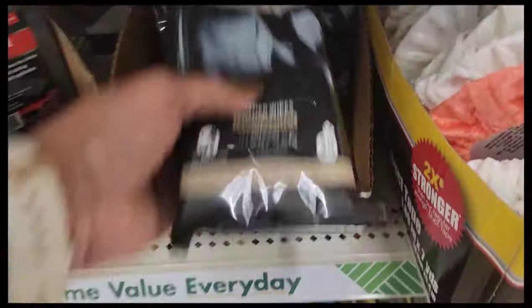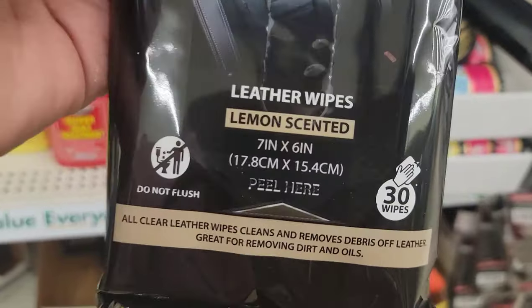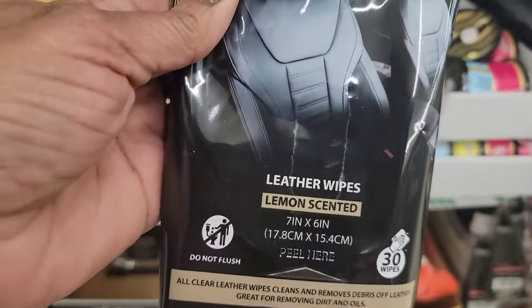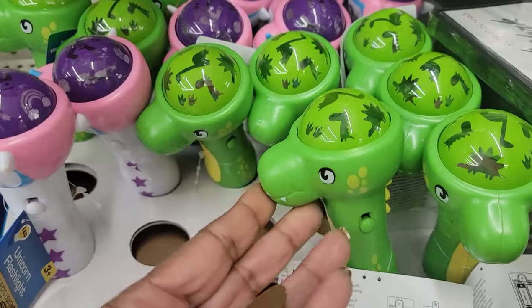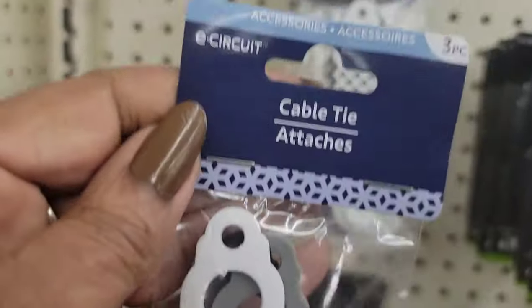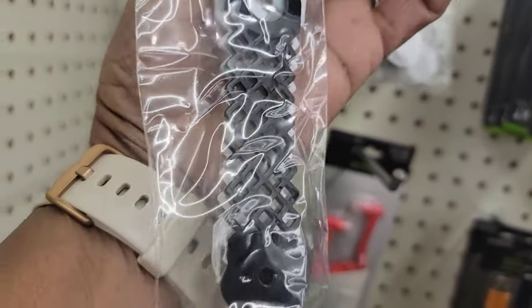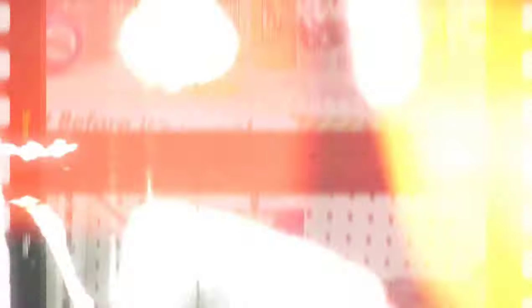Do we have leather wipes here before from All Clear? I've got the window ones for the inside of the car, but I've never seen the leather wipes in lemon scented, 30 wipes. They've got leather wipes here if your car has leather in it. We've got these cute little novelty flashlights — one is in a dinosaur and one is in a unicorn shape. You need two triple-A batteries for those. I've never seen these E-Circuit cable ties — not quite sure what you use those for, but they have them here.